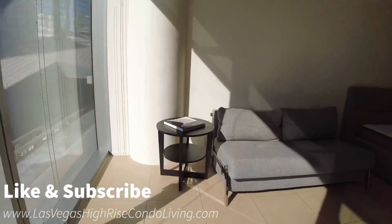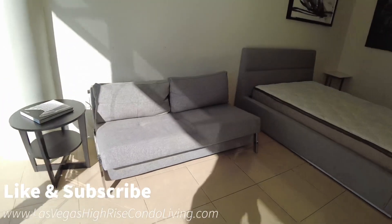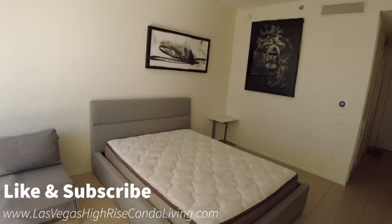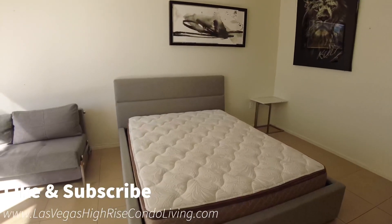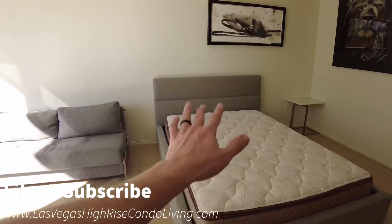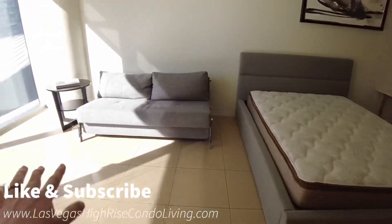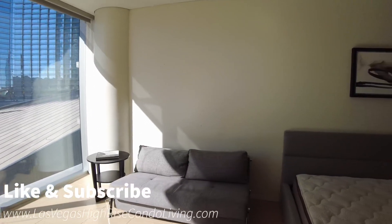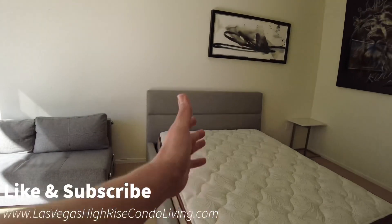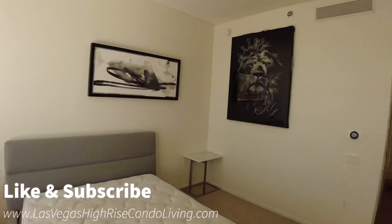It looks like this may be a pullout couch too, potentially — that would definitely come with the unit. And you do have what looks like a queen-size bed. Usually how this is set up is the bed goes on that wall, and then you'd have a larger area for the couch and the television, which would go right up here as well. They decided to do it a little bit differently — to each his own.